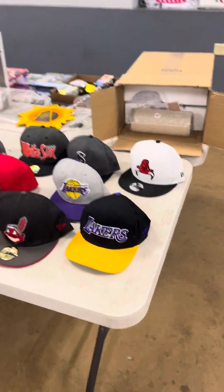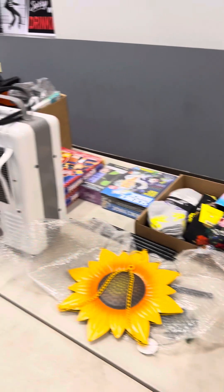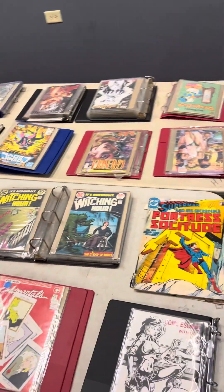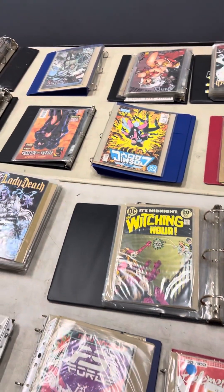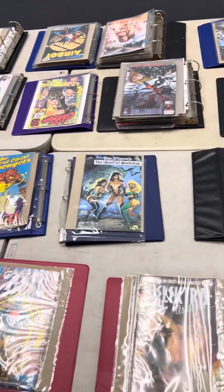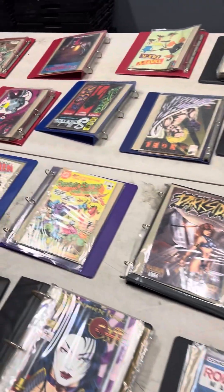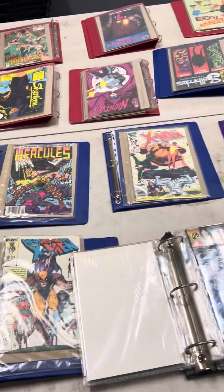Got some commemorative hats right there, other little throwback hats as well. Cat tree, little space heater, and then some comic books this way — all kinds of nice neat stuff. You got Superman, DC, Lady Death, Spider Woman, Elektra. Some other little sides finishing up — Robotech Masters right there, X-Men, Hercules. Some really, really neat stuff back there on the comic book front.